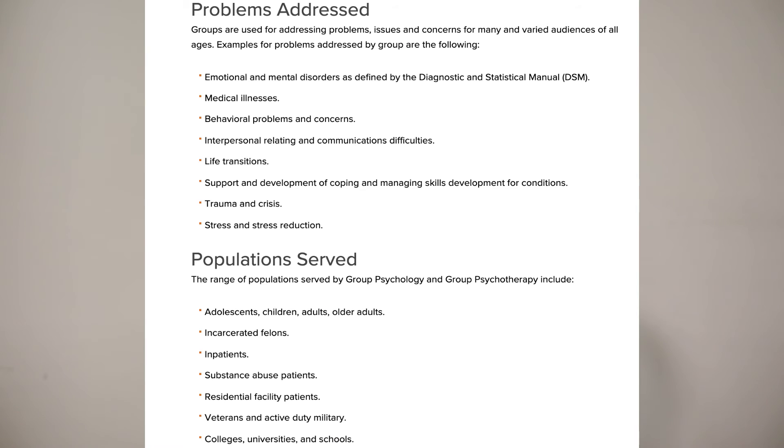Group psychology and group psychotherapy, as the name implies, means working exclusively with groups. This could be related to substance abuse — like an Alcoholics Anonymous-style group — bringing individuals into one location and working with them in a group setting. Many different psychological disorders can benefit from group therapy.